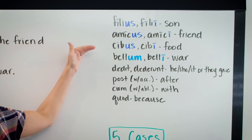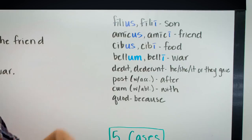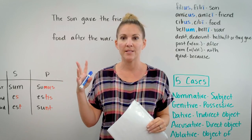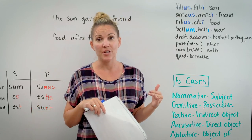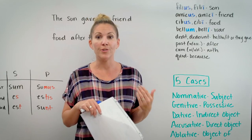Also cibus, cibi, meaning food, and bellum, belli, meaning war. We'll talk about these other words in a minute. So nouns of the second declension — remember there are three things you have to think about when we think about Latin nouns, and that is GNC: gender, number, case. Nouns in the second declension are either masculine or neuter.